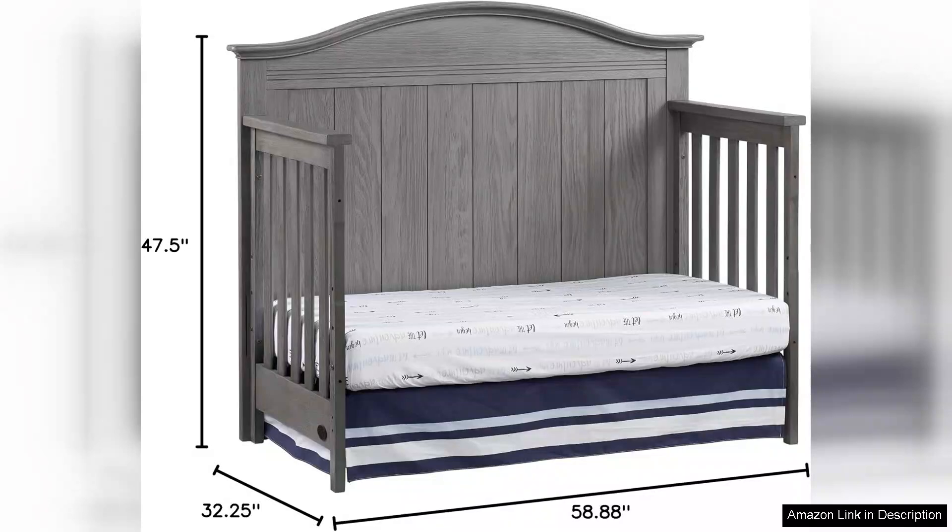Overall, the Chandler Premium 4-in-1 Convertible Crib in Graphite Grey is a top-notch choice for parents looking for a stylish and durable crib that will last for years to come. With its solid wood construction, safety features, and versatile design, this crib is sure to be a staple in your child's room for years to come.